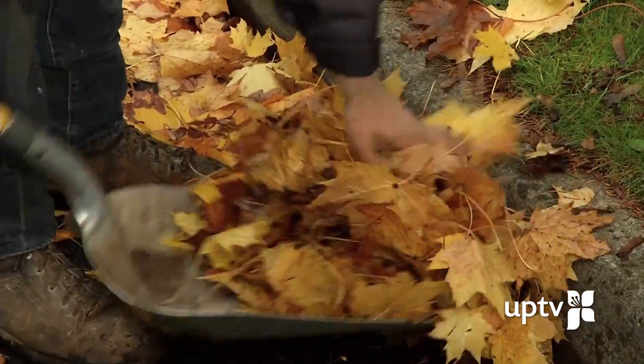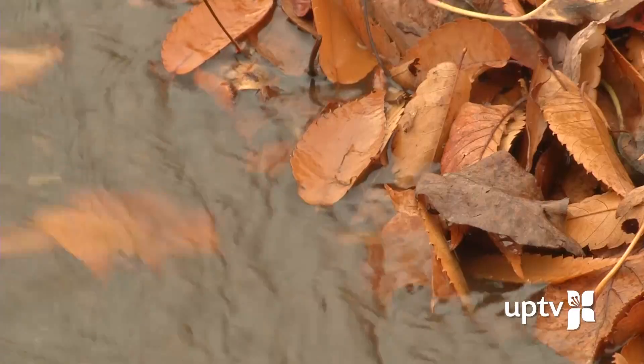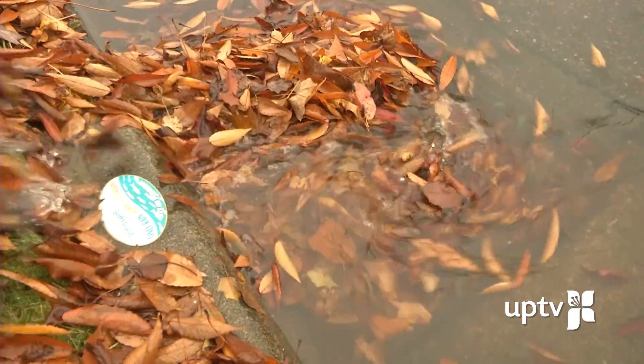With the support of our residents, let's weather the rainy season and keep University Place neighborhoods flood-free. If UP residents could help keep the catch basins clear in front of their homes, it would help keep a trouble-free rainy season for all.